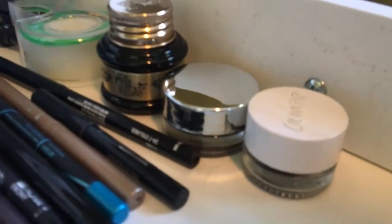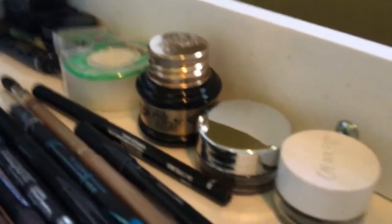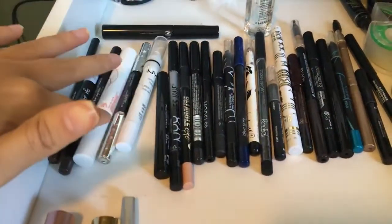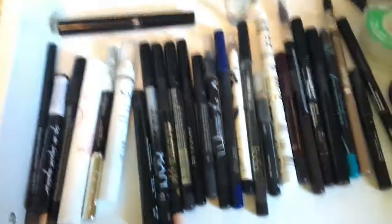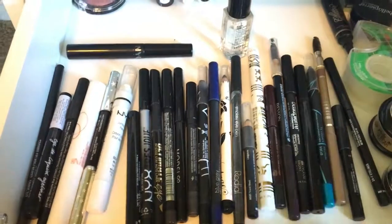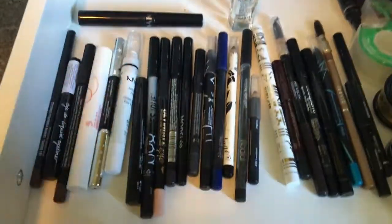Your girl's got some liquid eyeliners. I got some tape in case I want to have a really sharp cat eye or something. I use the Duraline for my liquid eyeliners. And then these are just so many eyeliners — maybe some brow products thrown in here too. But mainly I've got eyeliners, eyeliner, eyeliner, eyeliner.